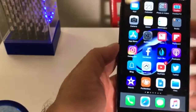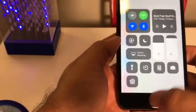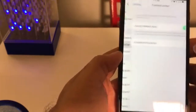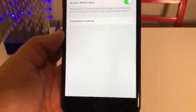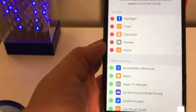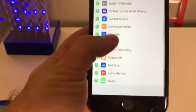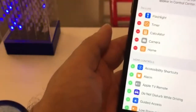Going into Settings, when we swiped up we've got the Control Center. Go to Control Center and you are going to get customized controls. This is everything that comes up in your settings, but you can add any other items that are supported in this area. That's kind of cool.